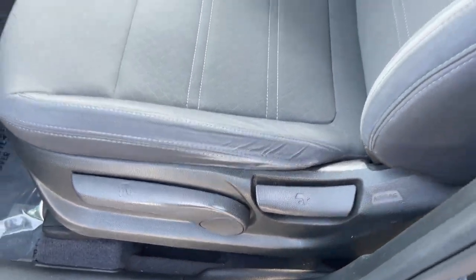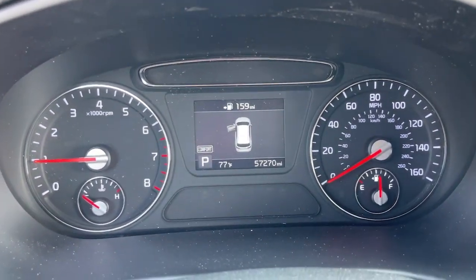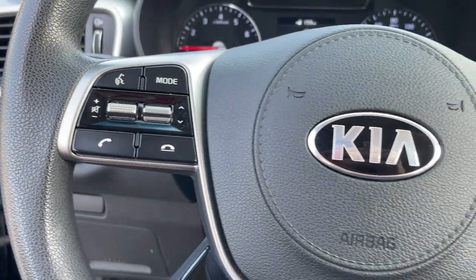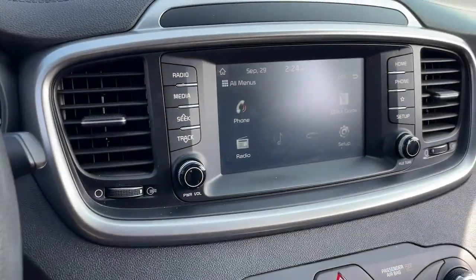Apple CarPlay and/or Android Auto, keyless entry, heated mirrors, backup camera, steering wheel audio controls, electronic stability control, aluminum wheels, third-row seat, alarm, and rear spoiler.